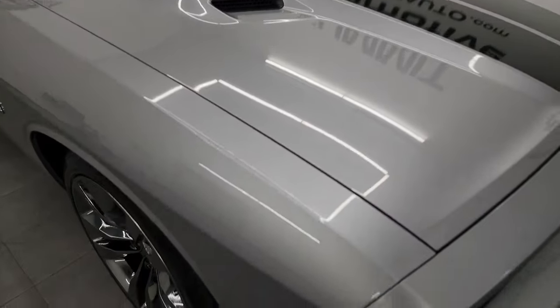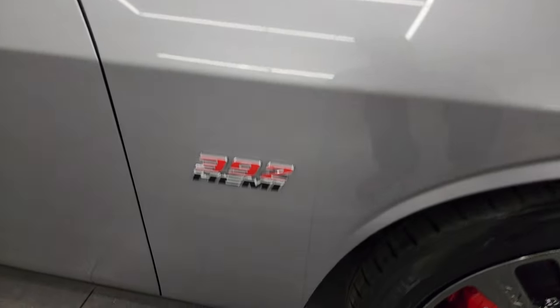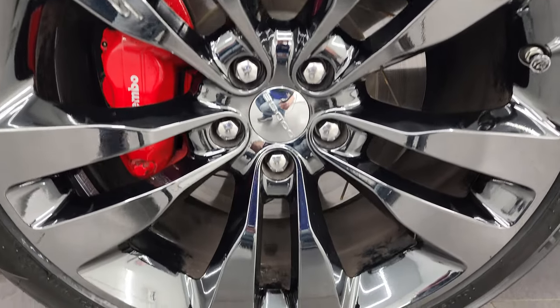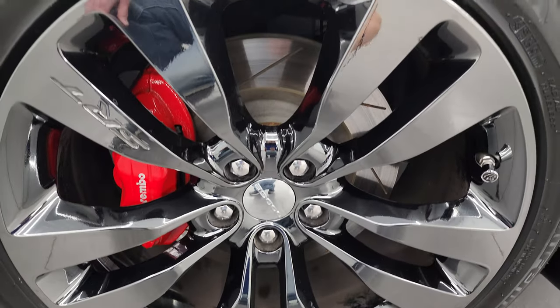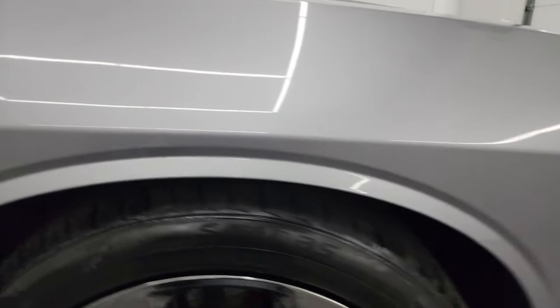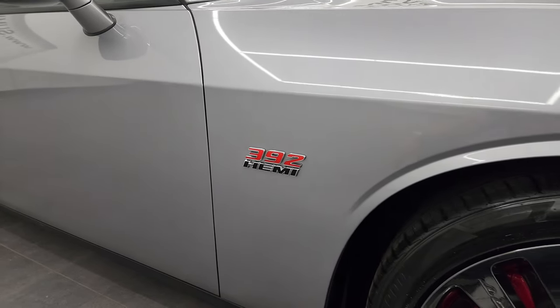Coming around to the passenger side front fender, no major dents or dings on there and the passenger side front wheel is in really nice condition as well. You do get these slotted rotors too and billet silver has got a lot of metal flake to it. You can see all that metal flake there — really a cool looking color. It's a little bit darker than the bright silver.